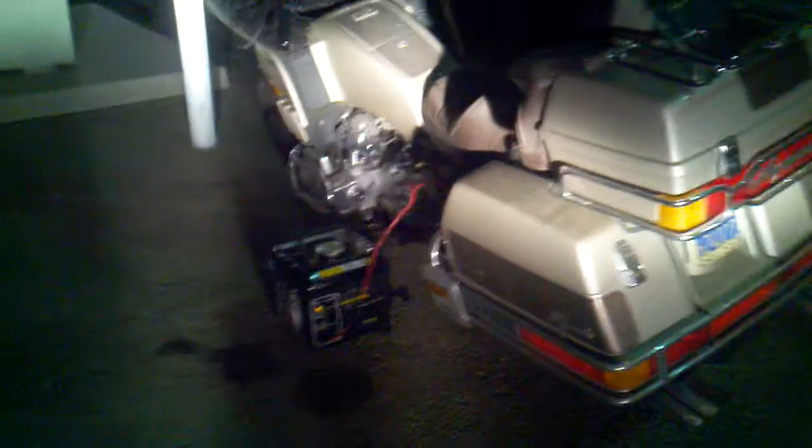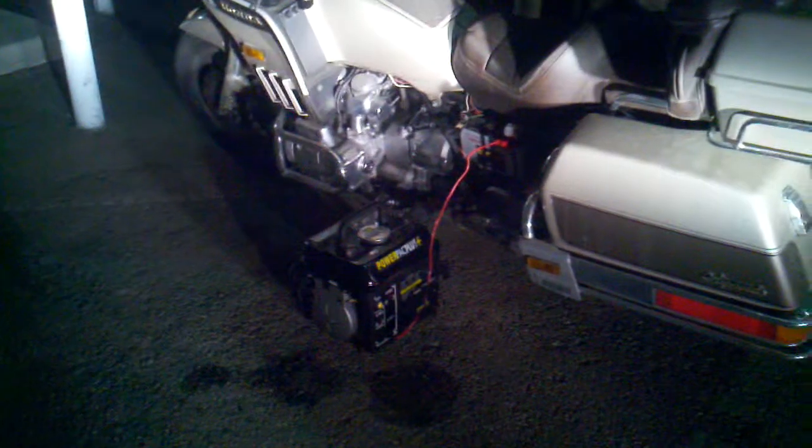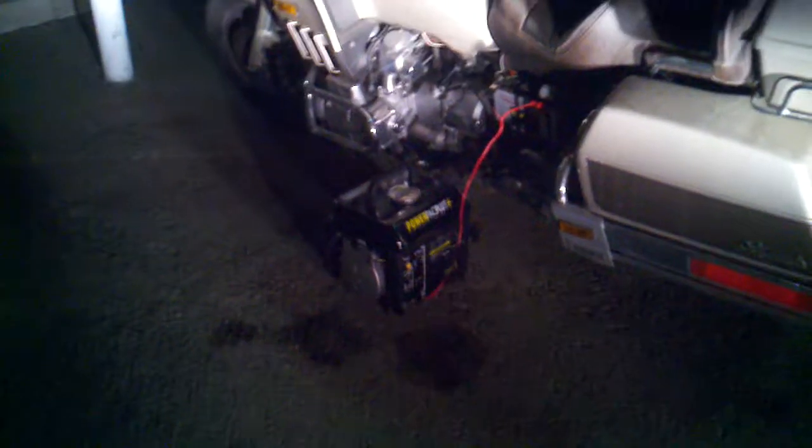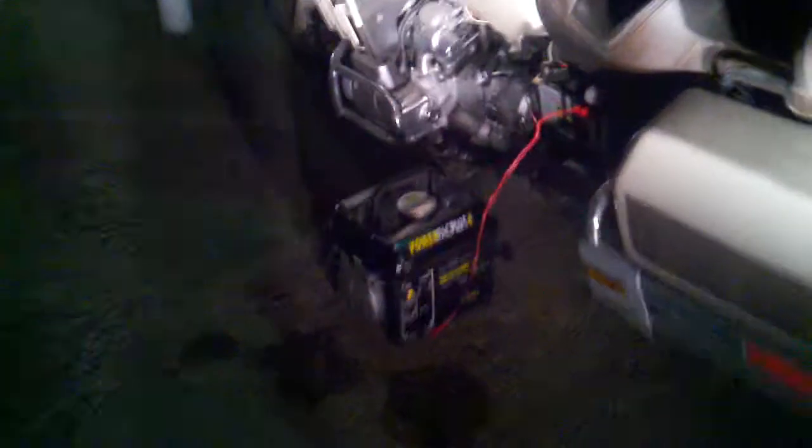Hey guys, Night Prowler here. I just wanted to show you a quick thing about my generator. I have a little two-stroke 1200-watt generator. Right now I got it running to charge the motorcycle battery, because I've been letting the bike sit and it probably needed to be charged.